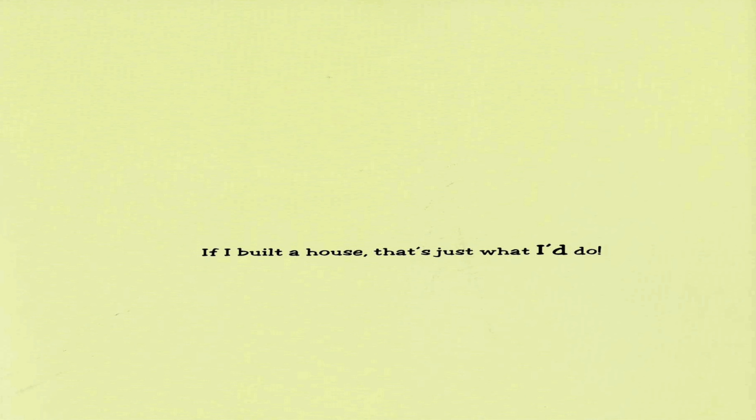The End. This has been a reading for House By Town English, read by Mr. Andre.